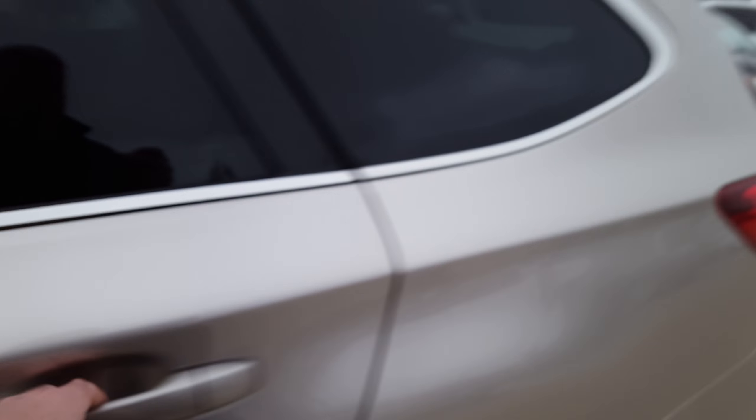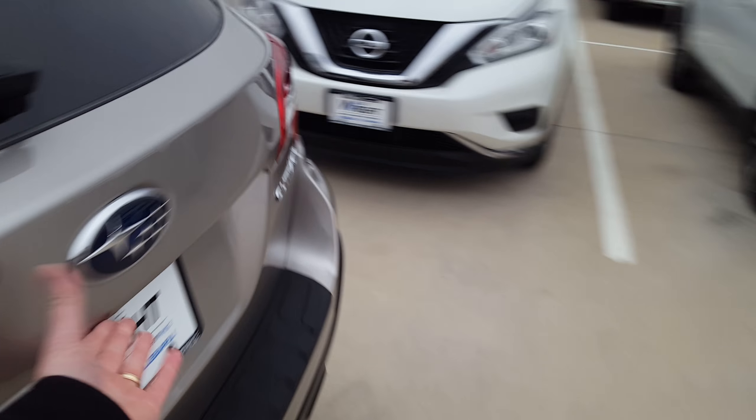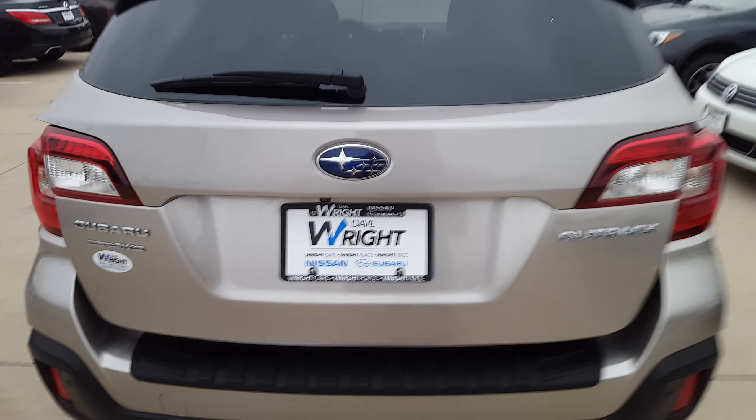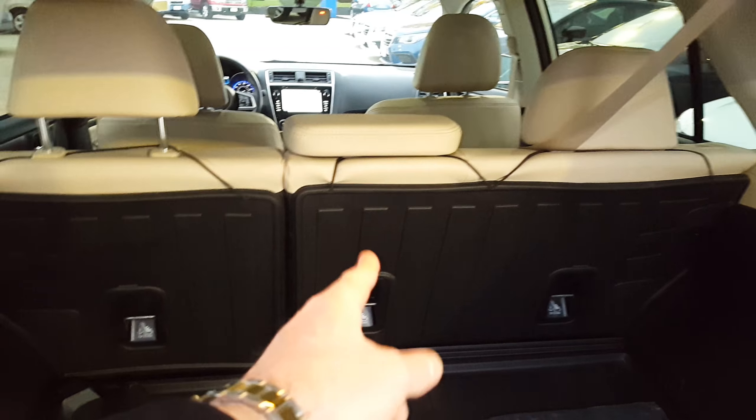This is a Limited model with a four-cylinder and a Harman Kardon radio. It is just perfect — it was one of our service loaners. In the back it has a power lift gate, rear cargo cover, rear seat back protector, all-weather floor mats still in the bags, and carpeted floor mats still in the bags.